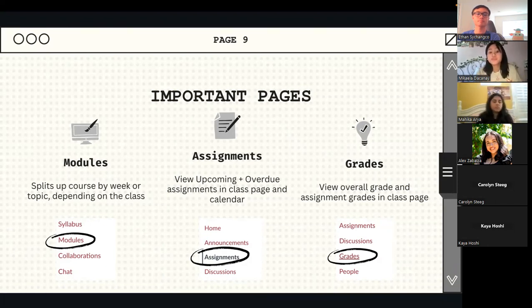You'll also be able to view your upcoming and overdue assignments. There will be a special notation for overdue assignments that really invokes anxiety — I can speak from experience. Assignments are available on your class page and your calendar as two different mechanisms to check them. You'll also be able to view your grades. Your overall grade and assignment grades within your class pages are visible, though some professors choose not to show grades.